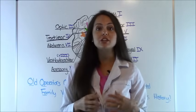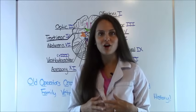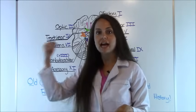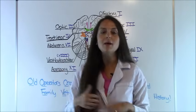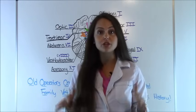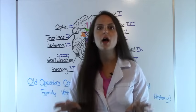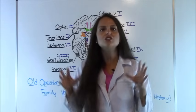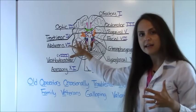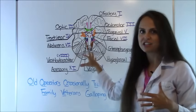Afterwards, be sure to go to my website RegisteredNurseRN.com — there should be a link that pops up — and take the quiz to test your knowledge on this material, because if you're in anatomy or another health-related class that requires you to know the cranial nerves, that quiz will help you prepare for your exam. So let's get started with all 12 cranial nerves, where they're located in the brain, and their function.